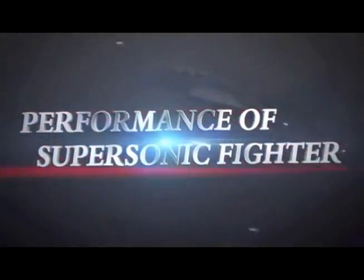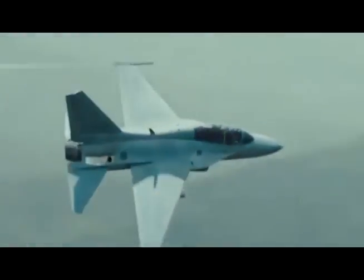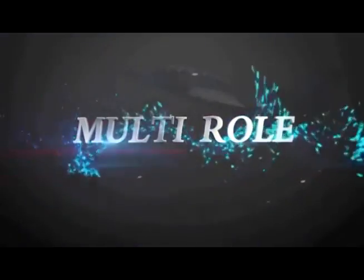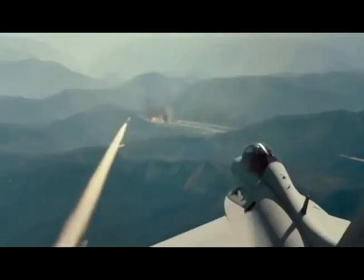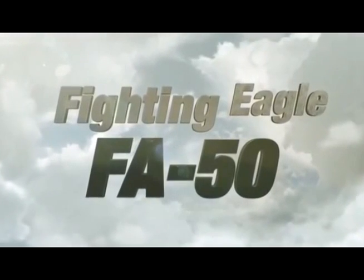Performance of a supersonic fighter with state-of-the-art avionics and multi-role capability. Your air force becomes much stronger with the Fighting Eagle FA-50.